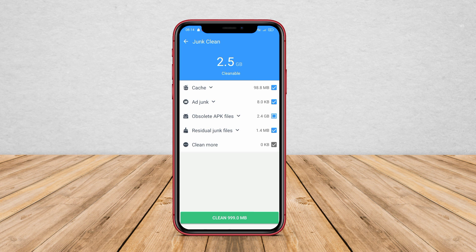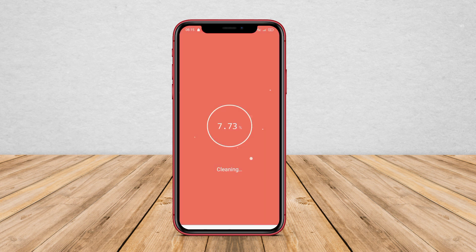Fancy Clean also has a smart notification feature to inform you about unnecessary applications and provide you with options to delete them.